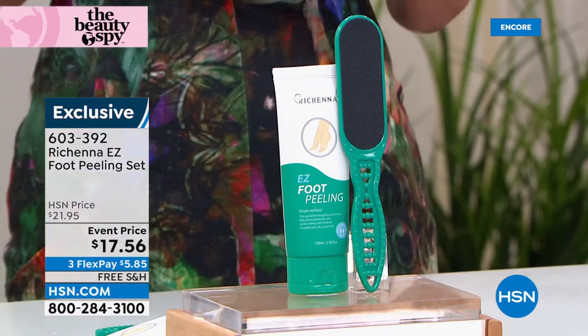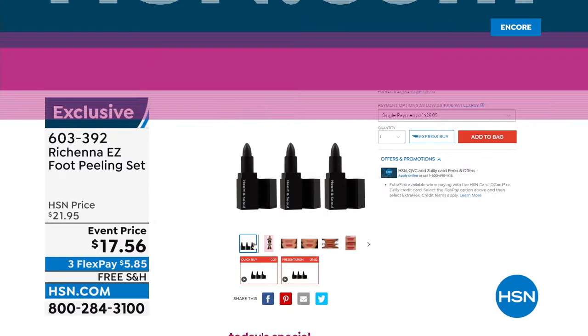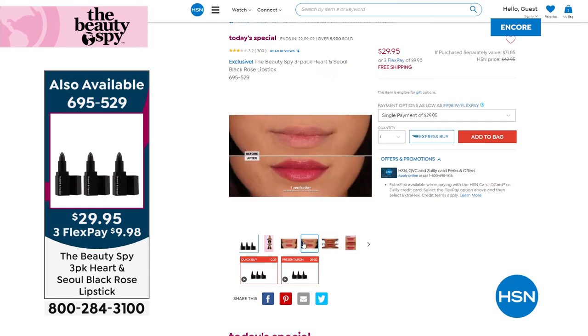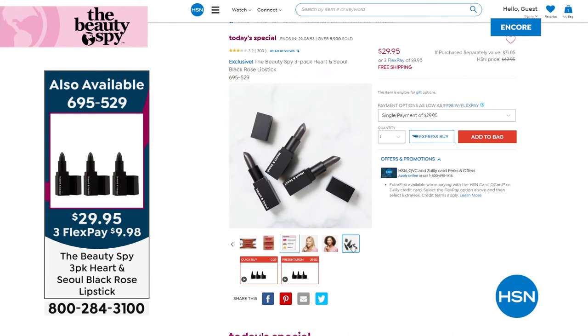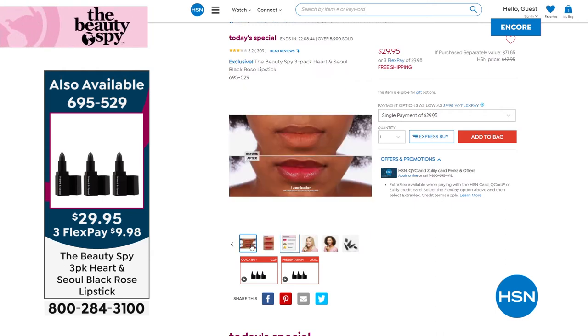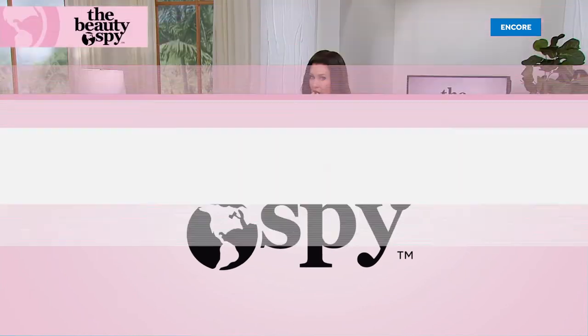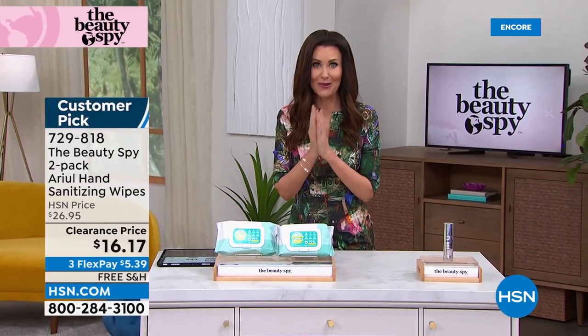If you are just now joining us, do not miss our today's special. Almost 6,000 of these have been spoken for. You get three of the Heart and Soul black rose lipstick — it's actually a lip balm that hydrates your lips and turns to your skin's natural perfect color. It works with your own natural pH. Normally they're $23.95 a piece and you can't even find them on hsn.com for that. Today you get three for $29.95. It is so cool, it's beautiful, it's exotic, it feels great on your lips, it looks incredible, it makes a great gift, and it's going to look different on each person. Over 6,000 have been purchased already tonight. They work out to be about $10 per lipstick.